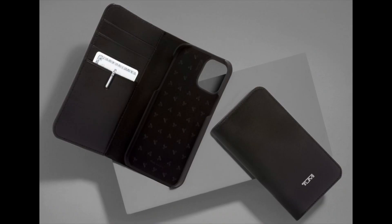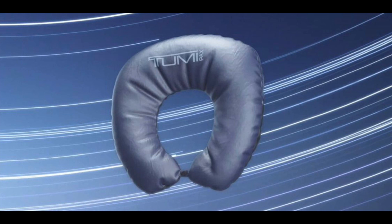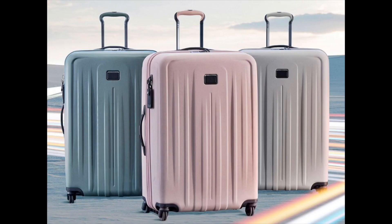Tumi is a company that has everything luxury — purses, phone cases, neck pillows for traveling, and nice luggage for traveling abroad or around the world. Ladies especially should definitely check them out; I'll leave the website down below.